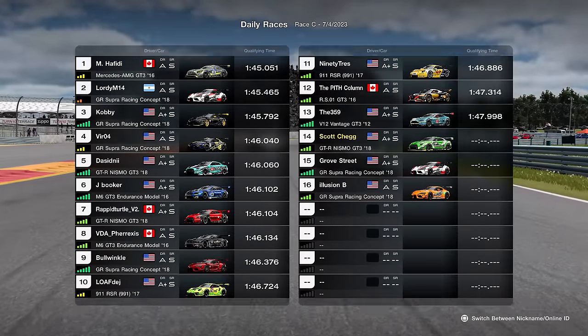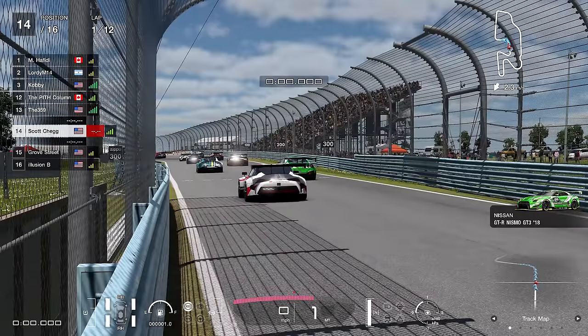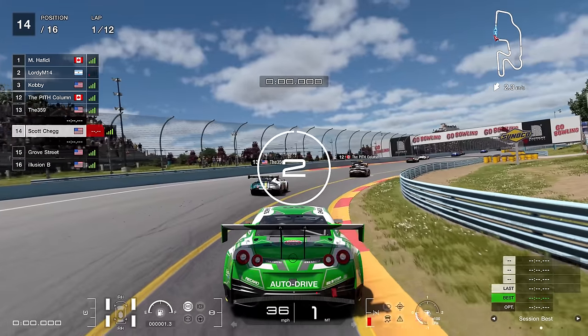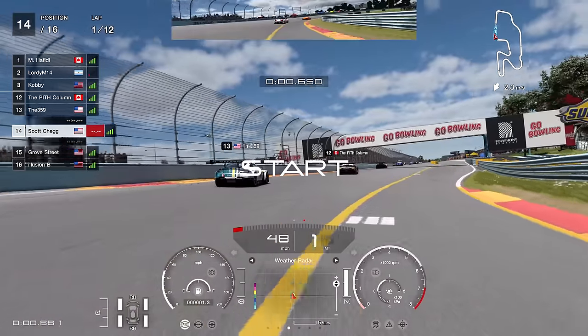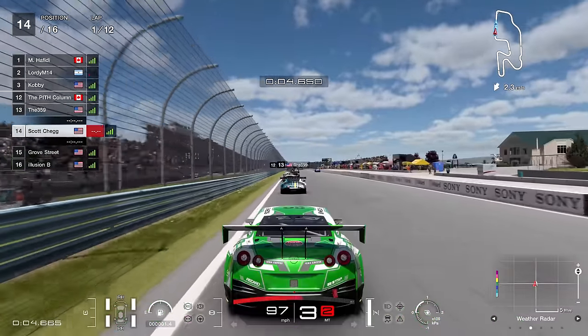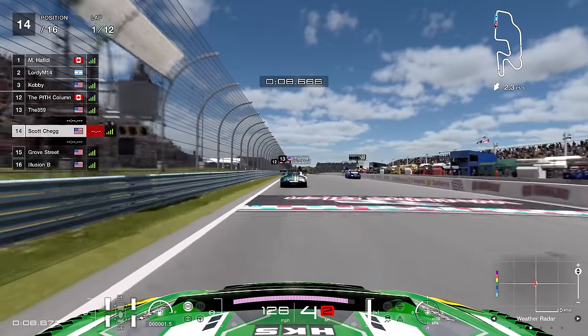Hello viewers, SuperGT here. Let's jump into what may be my finest race of 2023. It was a 12-lap race around Watkins Glen in Group 3 cars. I've gone for the Nissan GTR 2018, starting towards the back of the pack on the Scott Chegg account. Scott Speed is back in the building.